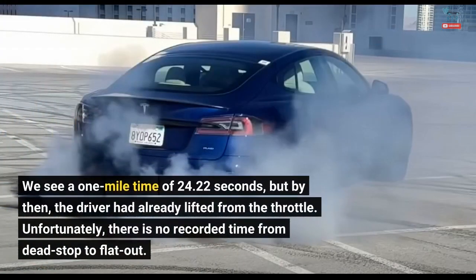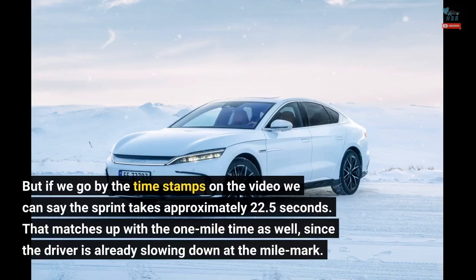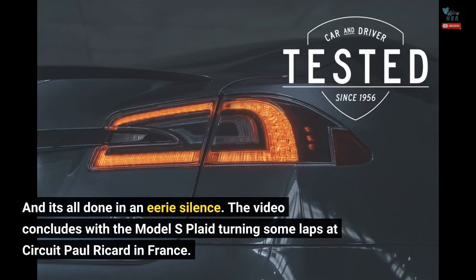We see a 1-mile time of 24.22 seconds, but by then the driver had already lifted from the throttle. Unfortunately, there is no recorded time from dead-stop to flat-out, but if we go by the time stamps on the video we can say the sprint takes approximately 22.5 seconds. That matches up with the 1-mile time as well, since the driver is already slowing down at the mile mark. And it's all done in an eerie silence.